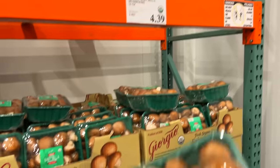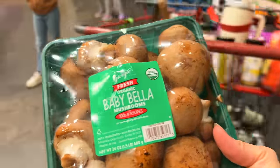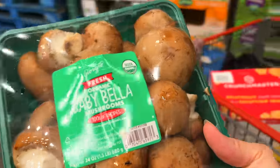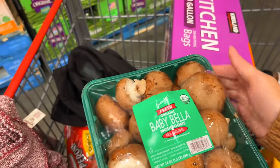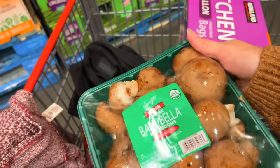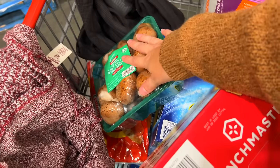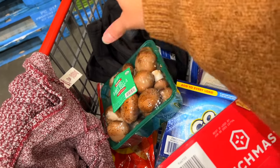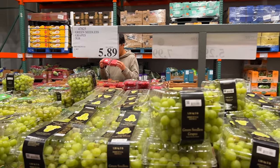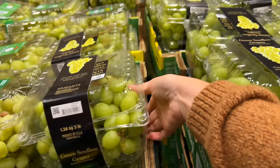I'm going to grab a pack of these baby bella mushrooms — a nice big pack, 24 ounces for $4.39. I want to start making some packs that are basically like the inside of an omelet, put them in the freezer, and then all I have to do is add them into the eggs in my frying pan. I'll chop them up and mix them with onions, peppers, and maybe some sausage.